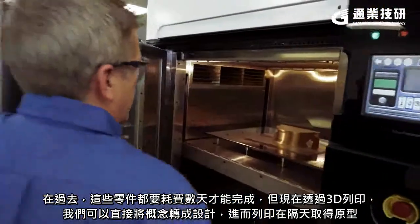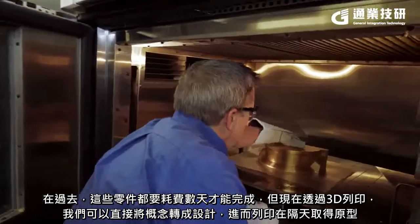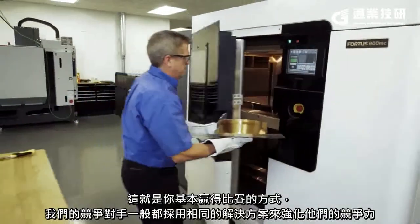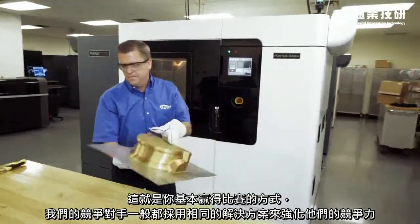In the past, where it would take days to machine a part, with 3D printing we can literally take an idea, turn it into a design, print the part, and have it in hand the next day. That's typically the way in which you win races.